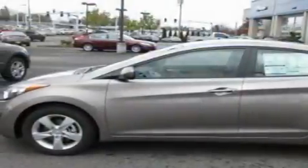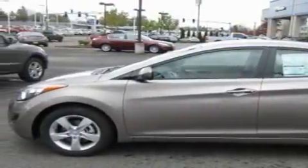This is a brand new 2011 Hyundai Elantra. It features a 1.8 liter 4 cylinder engine and an automatic transmission.